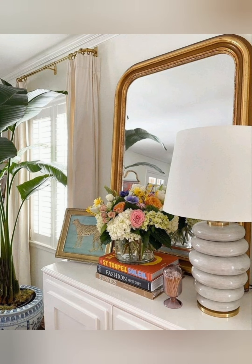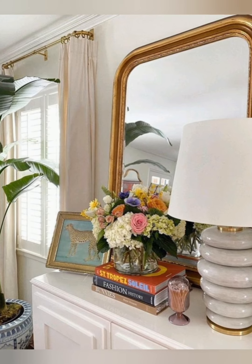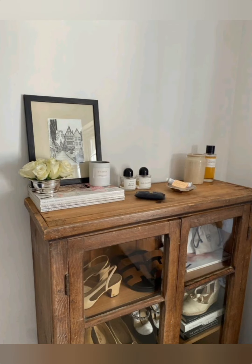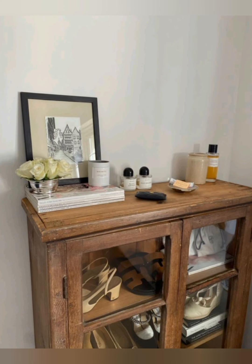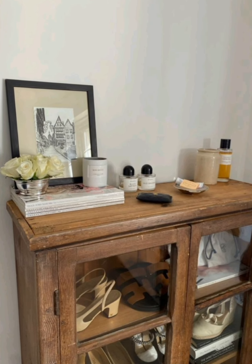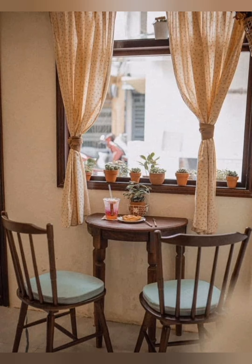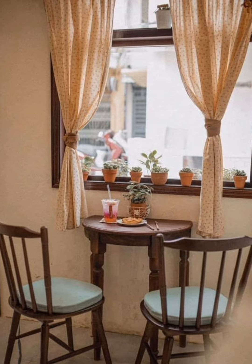Slipcovered Furniture: Use slipcovers on sofas or chairs in light, neutral fabrics like linen or cotton. This allows for easy cleaning and adds to the casual, breezy feel of the decor. White or light colors are typically best for slipcovers in a country style home.